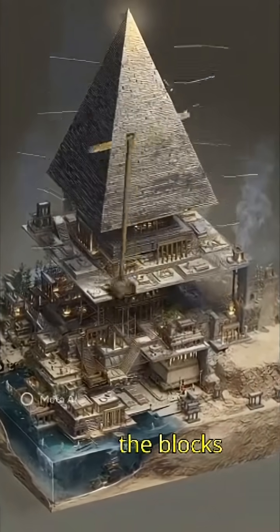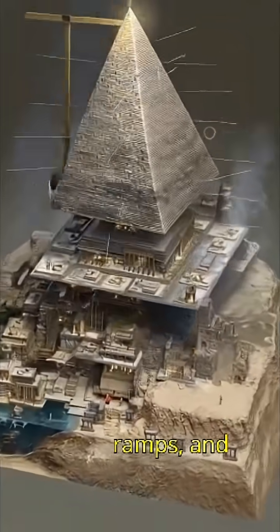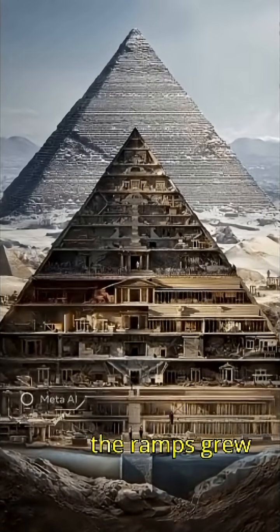To lift the blocks higher, workers built ramp systems — straight ramps, zigzag ramps, and spiral ramps around the pyramid. As the pyramid grew taller, the ramps grew with it.